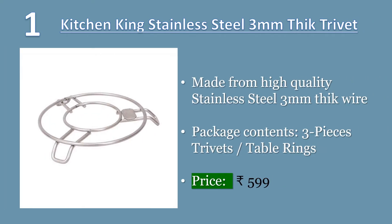Number 1. Kitchen King Stainless Steel 3mm Theek Trivet Table Ring, Round. Made from high-quality stainless steel 3mm Theek wire. Size: 16cm in diameter. Package contents: 3 pieces trivets, table rings. Price: 599 rupees.